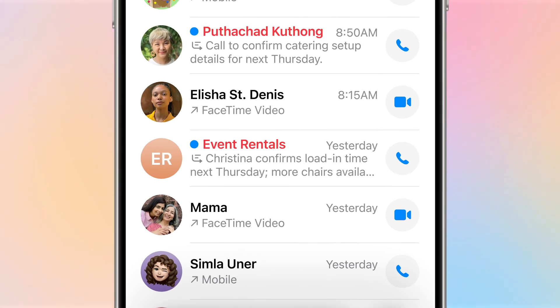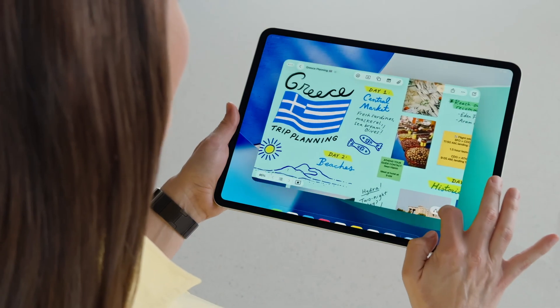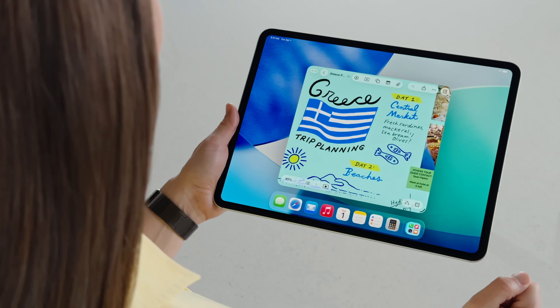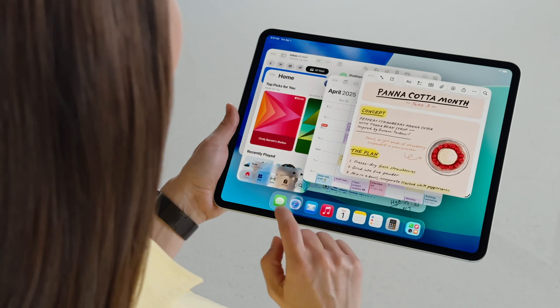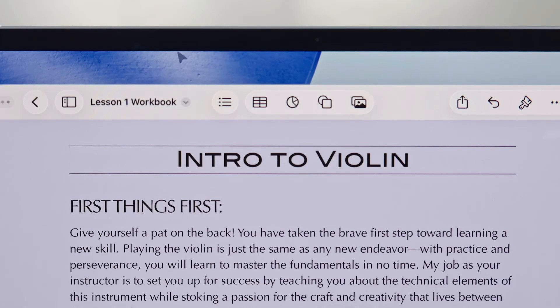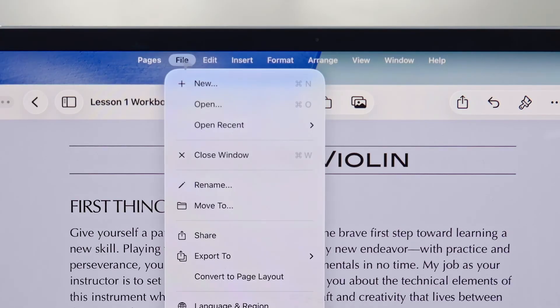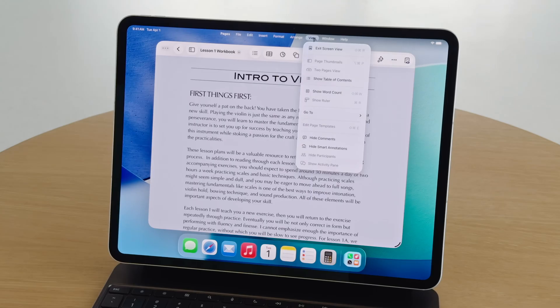iPad power users finally get what they've been asking for. iPadOS 26 introduces true multitasking with resizable, movable windows. You're no longer locked to split view or slide over — you can stack, overlap, and move windows freely just like on a Mac. There's even a new Mac-style menu bar that appears when you hover with a mouse or trackpad at the top of the screen, plus better keyboard shortcuts and window snapping. Apple is clearly bridging the gap between iPad and Mac without actually merging them, making the iPad feel like a genuine laptop alternative.